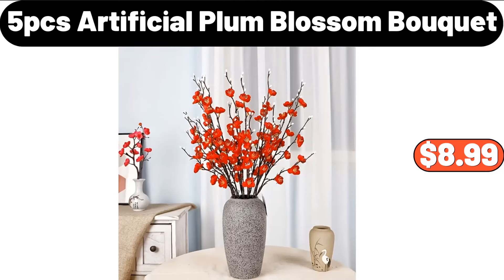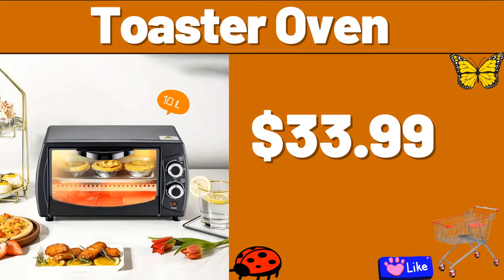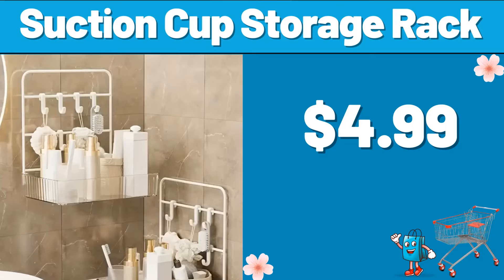5-PCS Artificial Plum Blossom Bokeh, $8.99. Electric Wine Aerator Set, $19.99. Toaster Oven, $33.99. Operation Boat, $3.99. Specially Selected Gourmet Macaroni Cheese, $2.49. Suction Cup Storage Rack, $4.99.